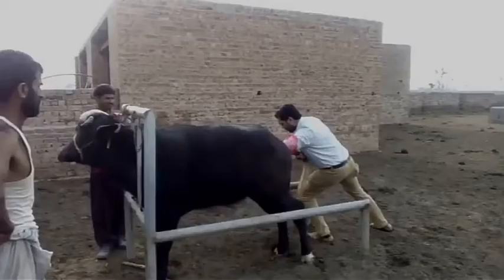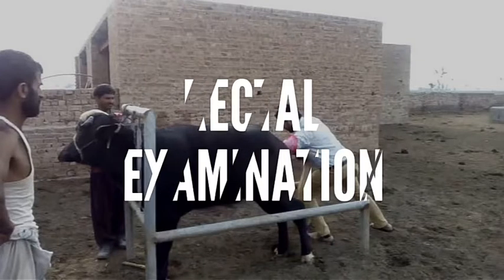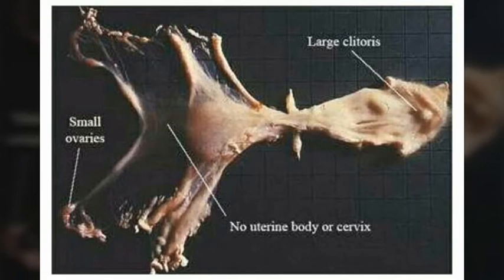Rectal examination is possible in Freemartins when they have reached a minimum of 8 to 14 months of age. Stunted development of the vagina, cervix, uterus, and gonads can be appreciated during rectal examination. Usually, these structures are not palpable during the rectal examination, or they are very minute. The absence of cervix is a consistent finding in Freemartins.